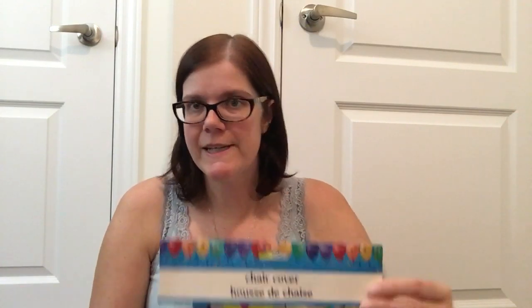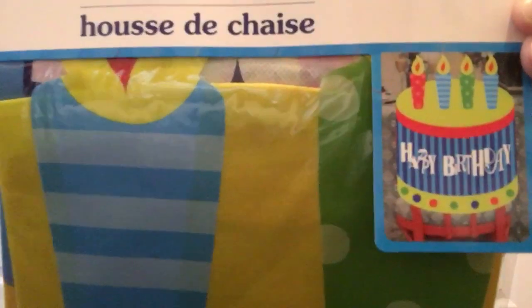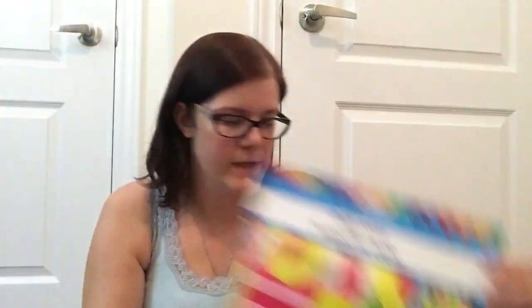I also picked up two of their chair covers — the happy birthday ones. As I mentioned, I have three of my kiddos' birthdays coming up: one on October 26th, one on November 1st, and one on November 5th. I thought these would be nice to highlight whose birthday it is and they get to sit in the special chair. I got one with the boy-themed colors and one with the girl-themed colors for my eldest daughter's birthday as well.